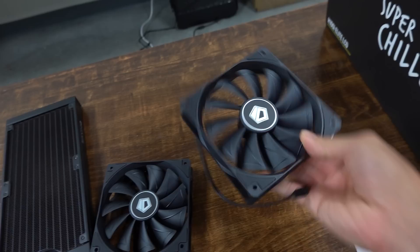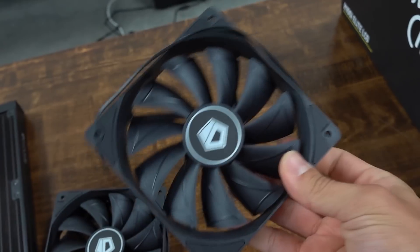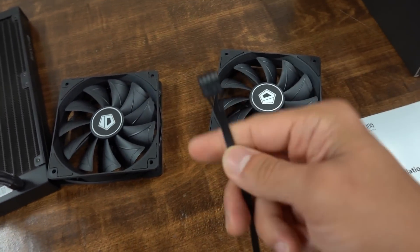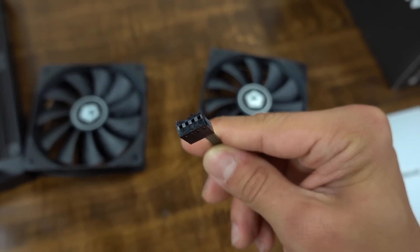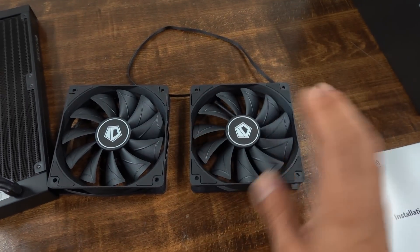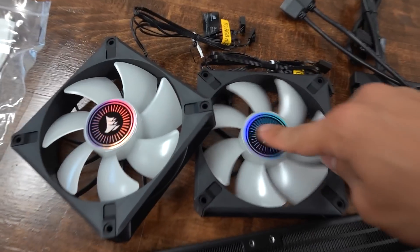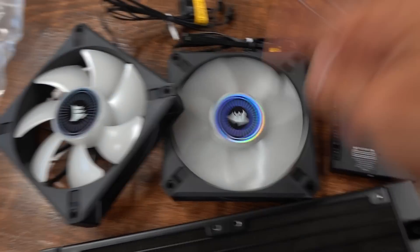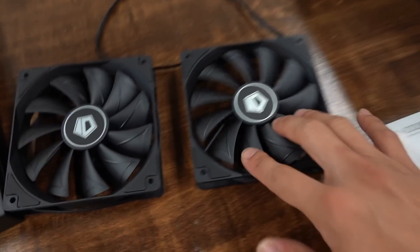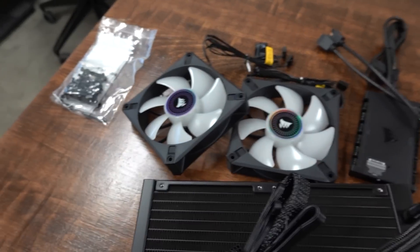The Frostflow fans have no RGB — they're just fans that do the actual cooling job. They do have four-pin PWM, so you're not sacrificing anything there. And personally, I feel like the super high-gloss stickers on the Corsair fans cheapen the appearance a lot more than the matte finish on the id-cooling fans. I know that's highly subjective, but I just had to throw it out there.